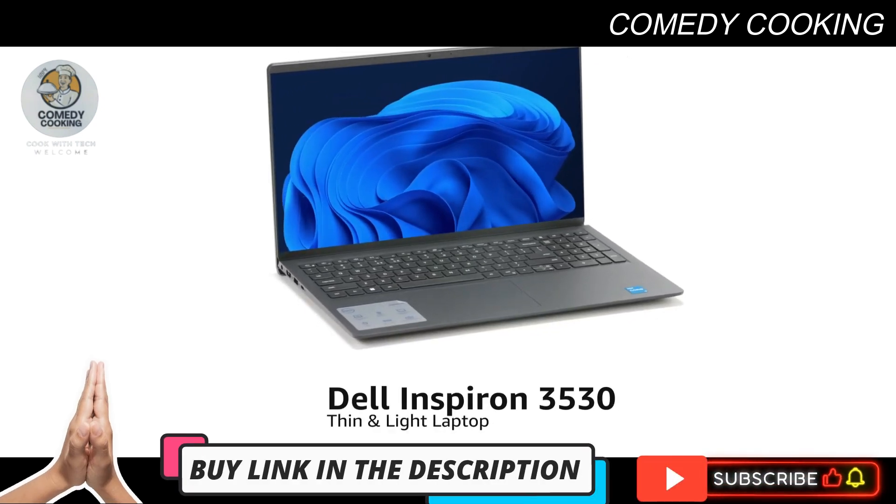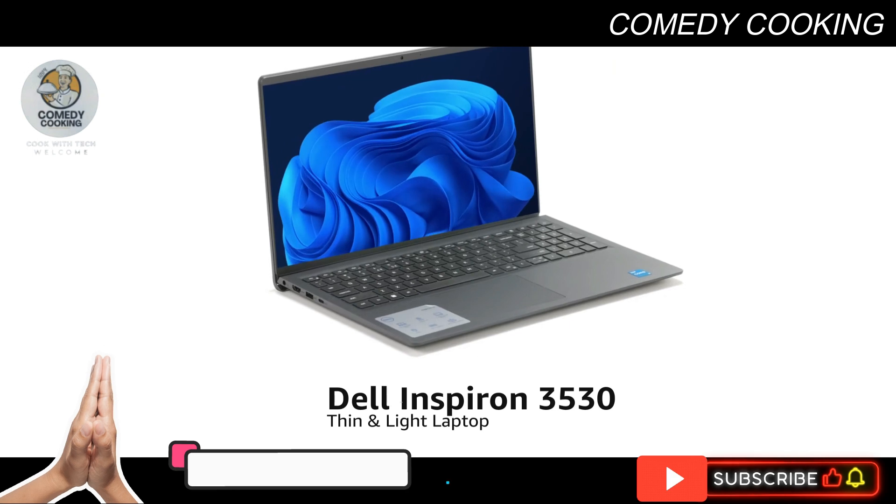Presenting the Dell Inspiron 3530 Thin and Light Laptop in the color Black.